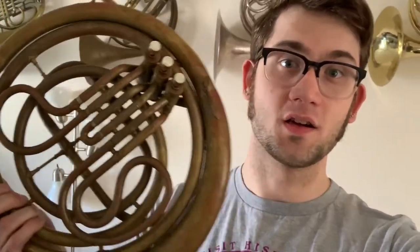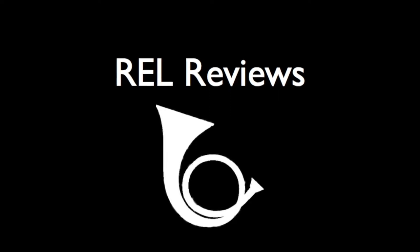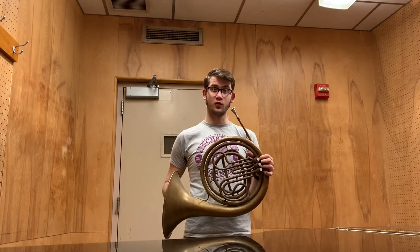Hey, I'm Rob. We're going to check out this conical Couturier horn. I've got a cool horn this week — this is Couturier's famous conical boar horn.